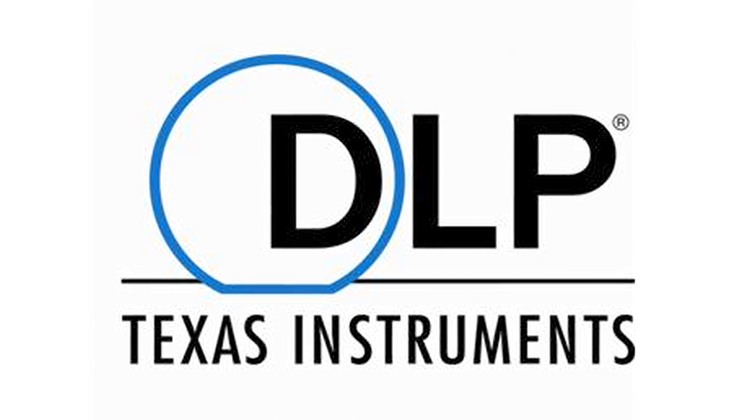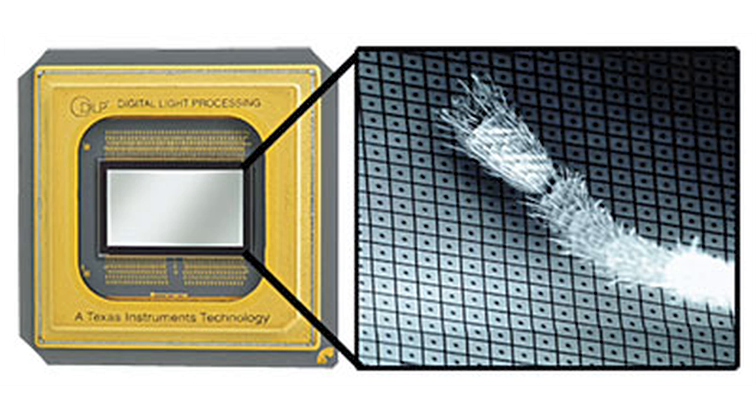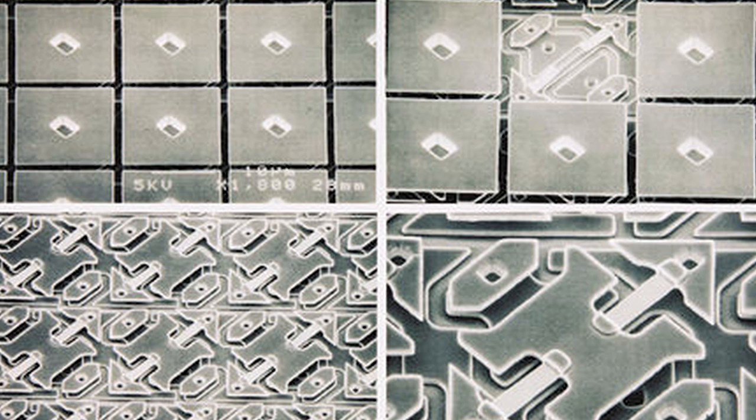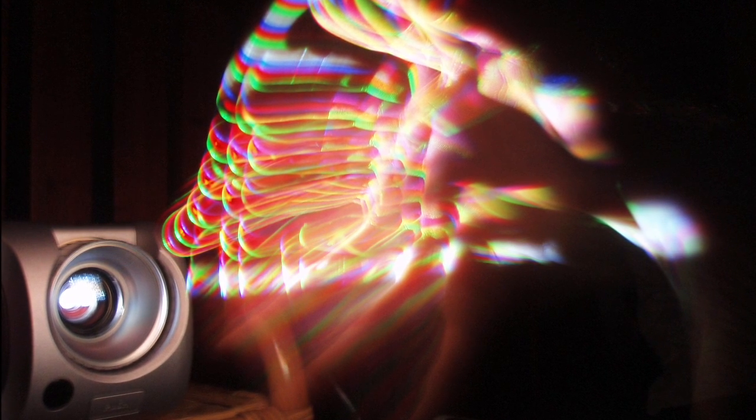DLP is a proprietary technology owned and developed by Texas Instruments. It uses tiny, tiny mirrors laid out in a matrix, reflecting light that is then transferred to a chip, with each mirror representing a pixel on the projected image. Those chips correspond to the resolution of the image, and you can increase or decrease the quality of the image by how many mirrors you have and can project, thus minimizing the space between pixels and allowing for a more crisp image that is 100% digital.